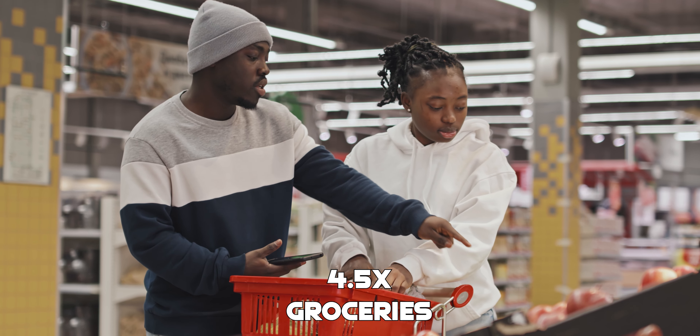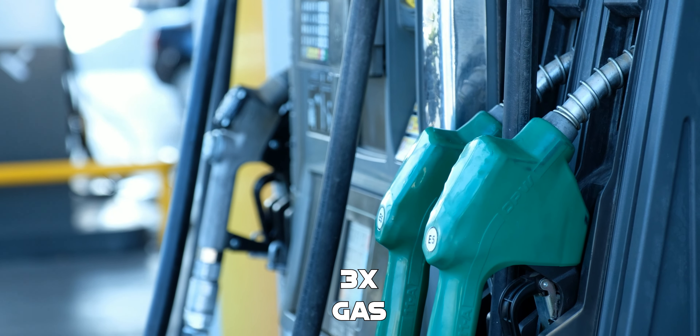Did you know that there is an American Express card that gets you 4.5x back on groceries, 3x on gas, and 1.5x on everything else? And guess what? It's not the American Express Gold.